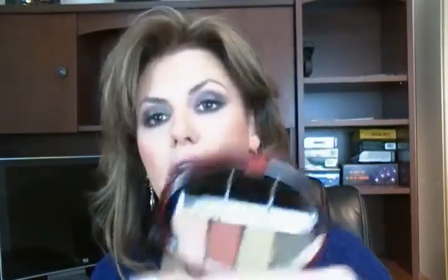They also had a quad that I've been wanting to get — it's the Forest quad. These are the colors, really pretty. I've seen a couple of faces of the day on Makeup Alley using this, and I'm particularly interested in this kind of rust color. There are a couple of greens and then kind of a peachy beige color. So that was all of the Clarins stuff that I got.